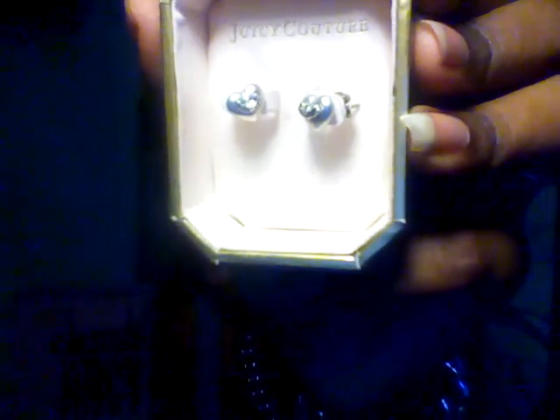The fourth item I got at the outlet was some earrings for my daughter — this is going to be her first Juicy Couture item as a Christmas gift. They're small heart earrings that say Juicy Couture on them. They were listed at $38, the outlet price was $24.99, and I got them for $14.99.